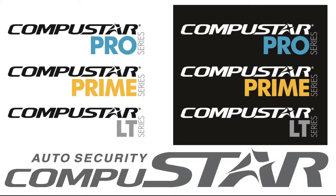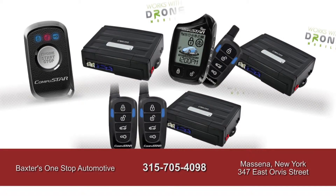Baxter's One Stop Automotive also installing CompuStar CarStart — non-invasive and programmable with optional smartphone control.